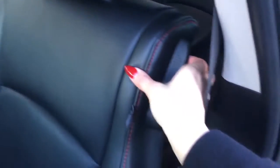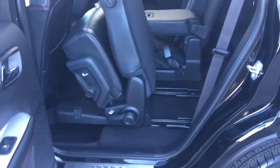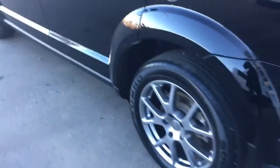Up here you have your rear DVD player — the remote is right there — and then your rear climate controls. In the center you can pull this down and you have a couple of cup holders. To get to the third row there's a little lever here that you pull and it pushes the seat forward and up, so then you have lots of room to get into the back.